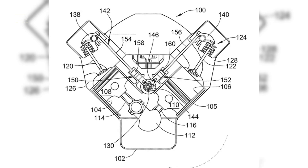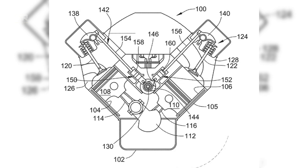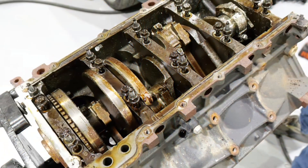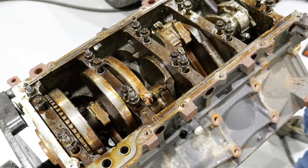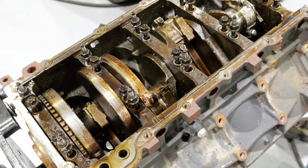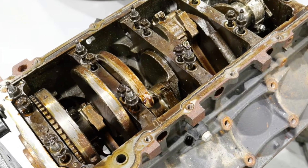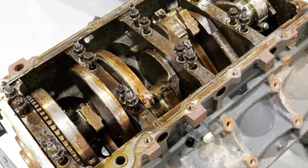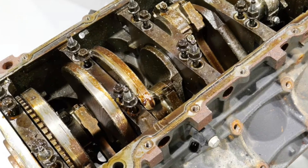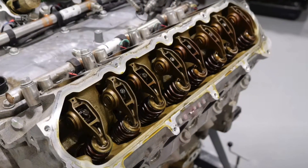At the center of the reliability debate was the valve train, specifically the AFM and DFM lifters. These specialized hydraulic lifters rely on internal locking pins and oil pressure to switch between active and deactivated modes. Over time, several issues emerged: oil pressure instability caused lifters to partially collapse; contaminated oil flow accelerated internal wear; heat cycling weakened lifter components, especially in high-load or towing scenarios. When a lifter failed, it often took the camshaft with it.